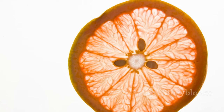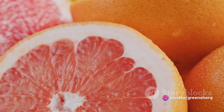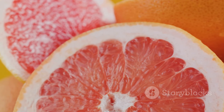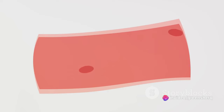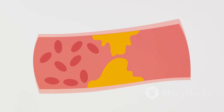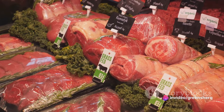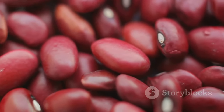Moving on to grapefruit and other citrus fruits — they contain compounds that can interfere with the body's ability to metabolize metoprolol, leading to a buildup of the drug in your system, which can increase the risk of side effects and potentially cause an overdose. Lastly, high-protein foods: metoprolol is a protein-bound drug, and consuming a high-protein diet can affect its absorption and efficacy. Foods high in protein such as red meat, dairy products, and legumes should be eaten in moderation. Always consult your healthcare provider for personalized advice.